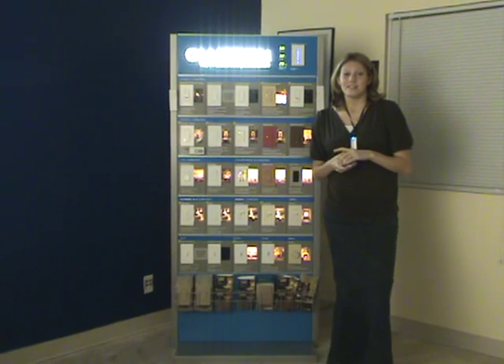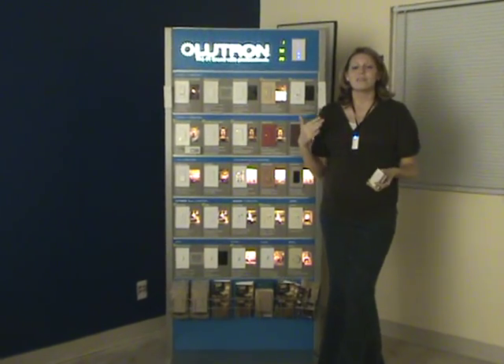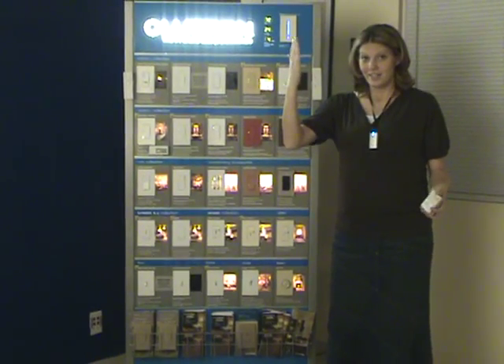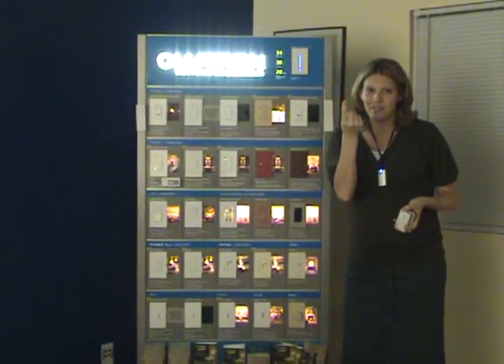Let me go over some of the benefits of having a dimmer switch in your home. Not only is it going to save you energy, because you can dim the lights using less energy — I just found out recently that the human eye cannot even detect, for instance, if you have your light at 100% and you turn it down to 85%, the human eye can't even detect that light change. So right there you're saving 15% of that energy.